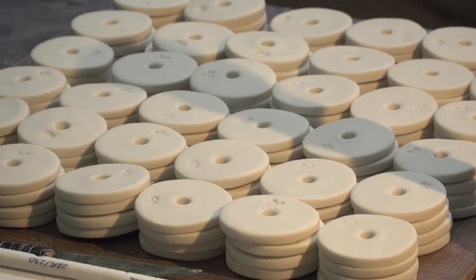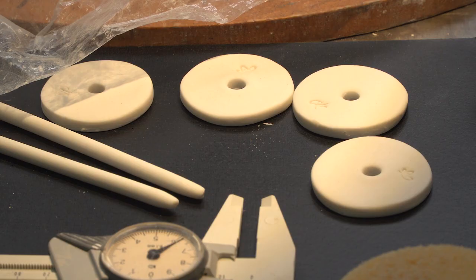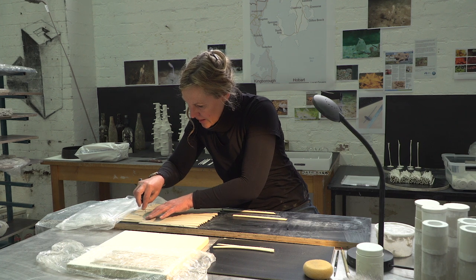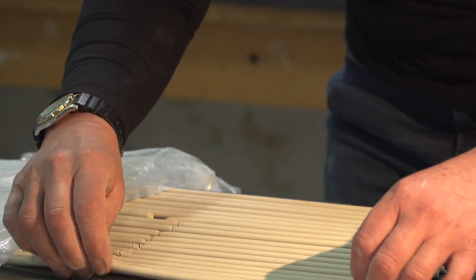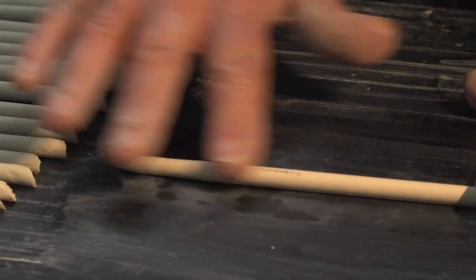Jane's hand making 3,000 of her artificial spawning habitats — very much a labour of love. What I'm doing here is getting the extruded clay and cutting it to about 230 millimetres long, and I roll them nice and flat so that they aren't bent, so the divers can deploy them easily.